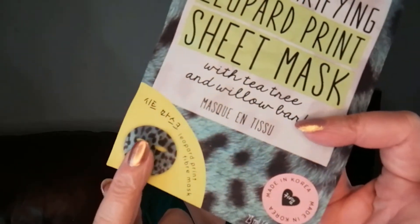Next we have a sheet mask from OKKA — the Skin Clarifying Leopard Print Sheet Mask. It felt really nice and my skin looked lovely after using it. Conker is getting a little more used to me wearing these now — before he wouldn't even look at me, but he will now reluctantly come for a fuss. Really, really nice.